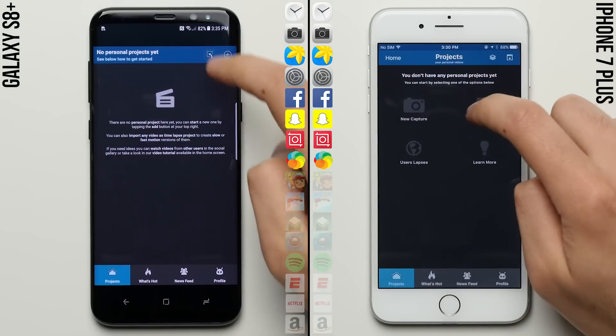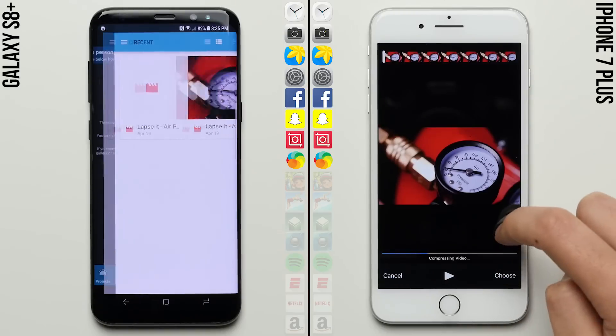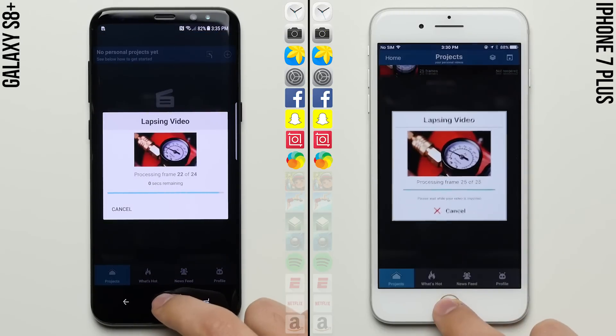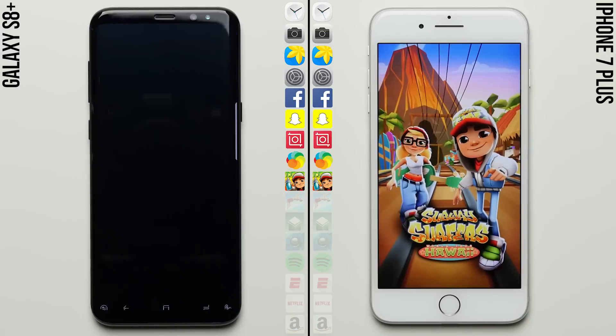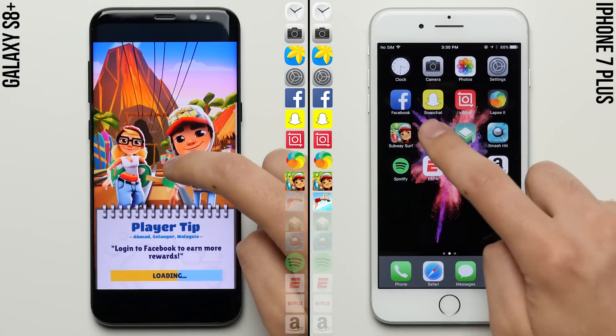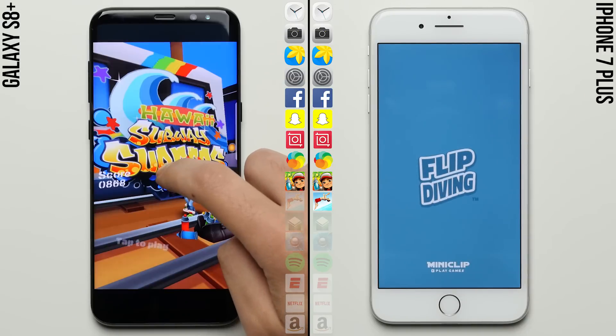But it looks like the iPhone has made up some ground and lapsed it, with it not only loading the app faster but processing the time lapse faster as well, with both phones now neck and neck as they move on to the gaming row, where the iPhone 7 Plus is pulling ahead, finishing up with Subway Surfers and moving on to Flip Diving.